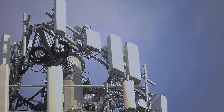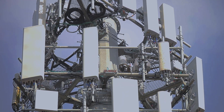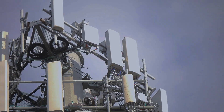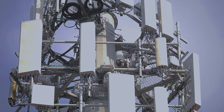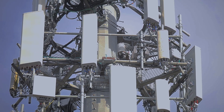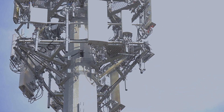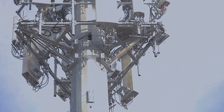At the top of the cell site we have Verizon's equipment — you can see the Samsung gear with massive MIMO for C-band, plus equipment for band 2, band 66, band 5, and band 13. In the middle we have AT&T with Ericsson gear running 4x4 MIMO on band 2, band 12, band 5, and band 66. At the bottom is T-Mobile, also Ericsson gear, with N41, band 41, band 71, N71, band 12, band 2, and band 66.